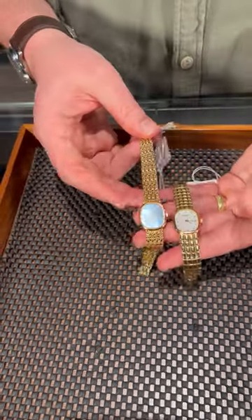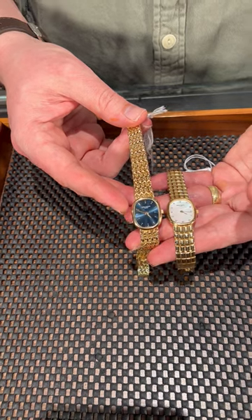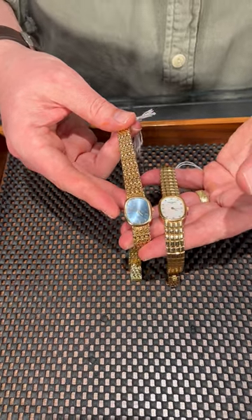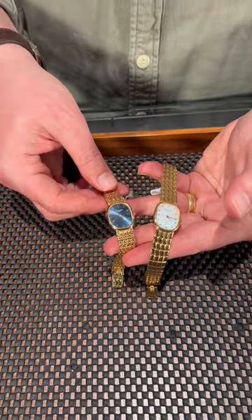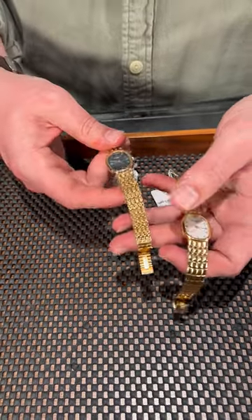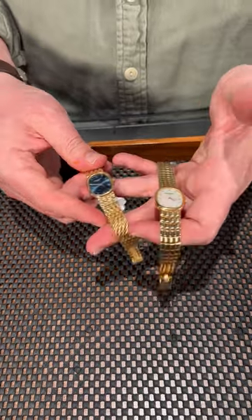Take, for example, this other one — the more traditional yellow gold blue dial, which is definitely what I see the most of, but in a super classy cocktail watch size and with this sort of woven pattern here on the gold. This is definitely old school elegance here.